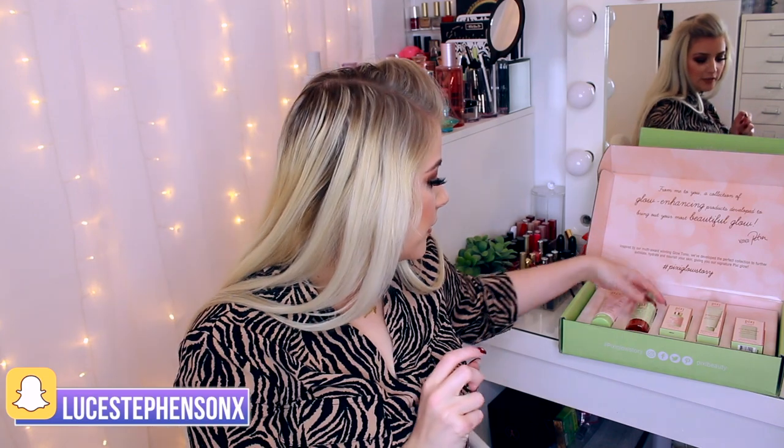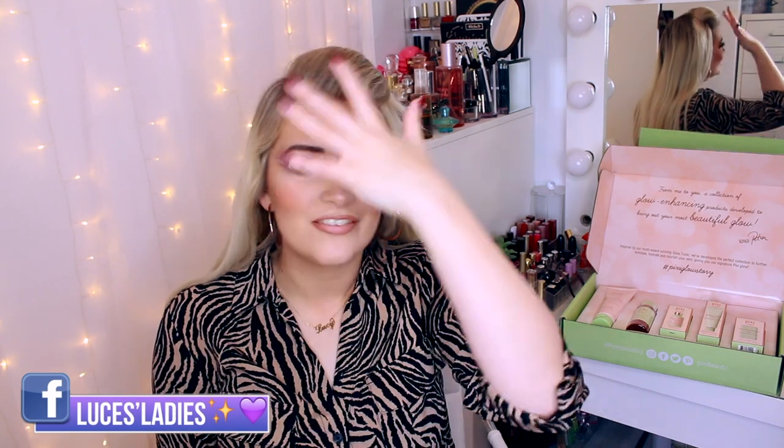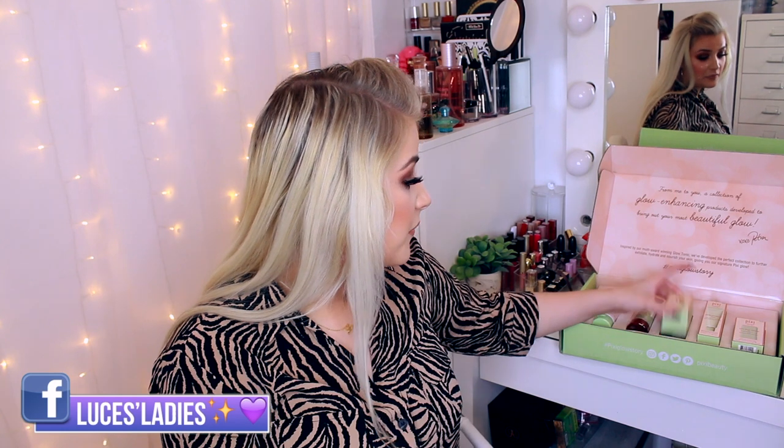Inside we have the Glow Tonic Cleansing Gel and the Pixie Glow Tonic. I'm actually going through a big one of this at the moment, so I won't be opening it until I've finished my current one. It's absolutely amazing when you've got really dry, dead flaky skin — just put it on a cotton pad and run it over your nose or wherever the dryness is every couple of days. It keeps the skin so fresh.